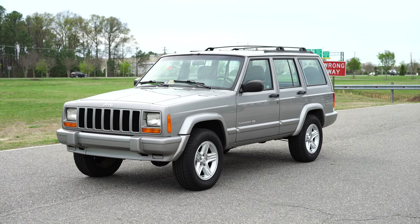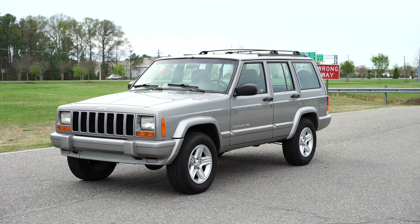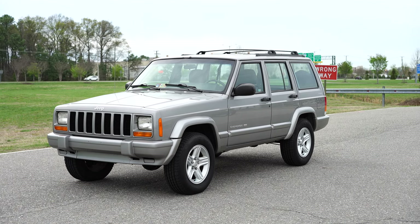Alright guys, y'all asked for it, so here it is. We haven't listed a stock XJ Cherokee, and I don't even remember the last time we did. It's been quite some time. I know in the last two years we may have sold maybe two or three out of the nearly 100-plus Cherokees that we've sold.